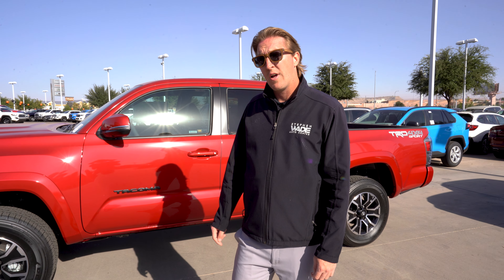The TRD Off-Road has crawl control, which basically lets you pick your terrain and your speed and it'll drive itself through it.